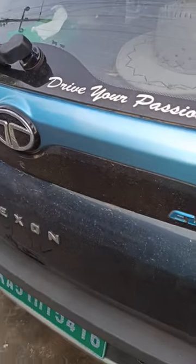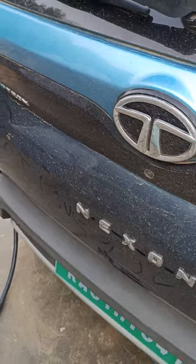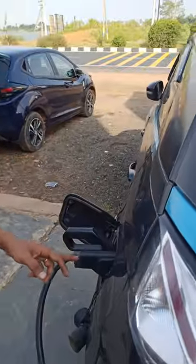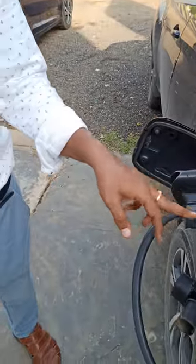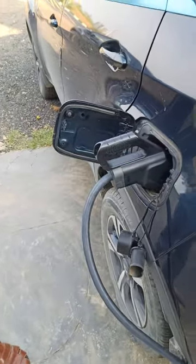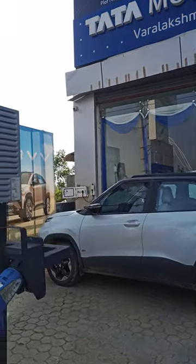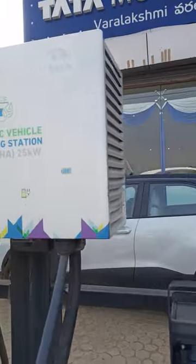We are now charging a Tata Nexon EV using the combined AC and DC charging station. You can already see the live charging status displayed here — the battery has been charged to 14.75 percent.